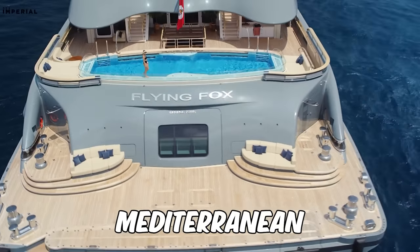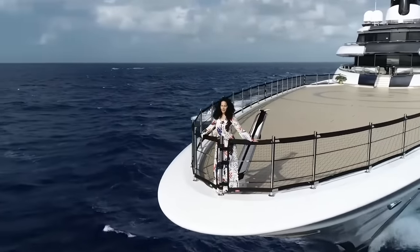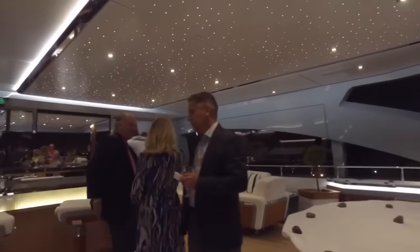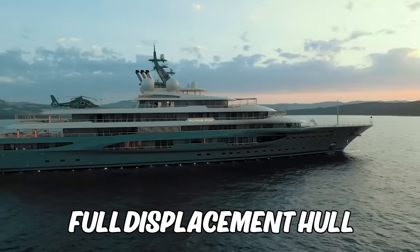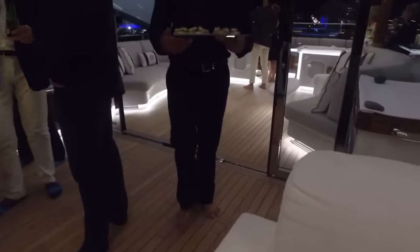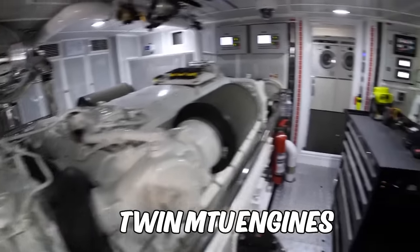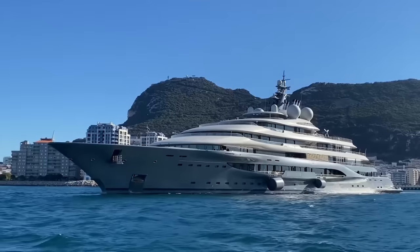The air conditioning system on the Flying Fox is not just efficient but also environmentally friendly, using the latest technology to reduce its carbon footprint and keep you comfortable in any weather — whether cruising in the Mediterranean sun or exploring the icy Arctic waters. The steel hull and aluminium superstructure offer durability and ample space, and its full displacement hull ensures a more stable experience at anchor. The yacht is powered by twin MTU engines that deliver impressive performance, cruising comfortably at 15 knots with a maximum speed of 20 knots.